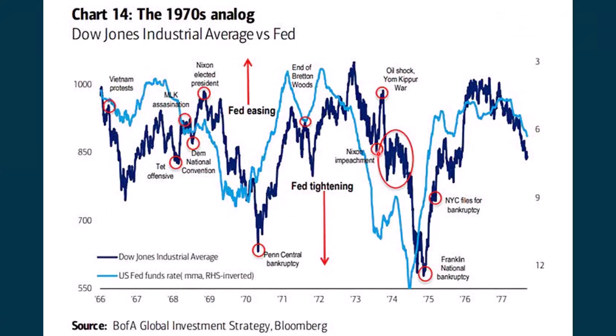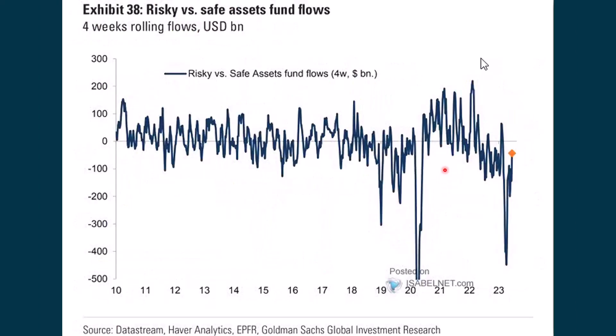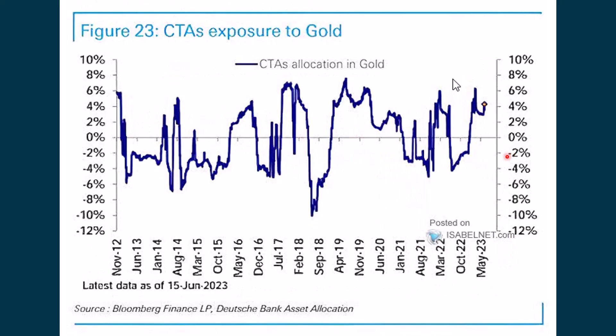This chart goes back to the 1970s and compares what the Dow Jones Industrial Average was doing. The thing to notice is the light blue line — it's the Fed funds rate, but it's inverted. So if it's going up, that means interest rates were going down, and vice versa. We're still seeing a bit of an increase as folks are going more into risky versus safe assets, but we're still below the zero line. The exposure to gold became more of a crowded trade, and ever since, gold has been pulling back, though we're still seeing a lot of folks desiring to get into gold.